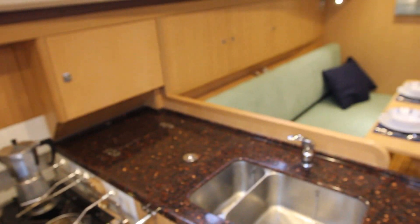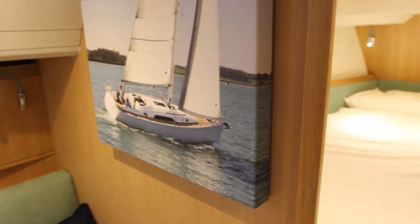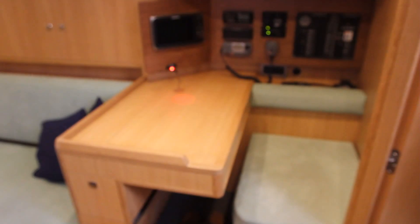Down below the GT35 is simple and it's quality. The attention to detail has made it feel really cosy and a nice place to be.